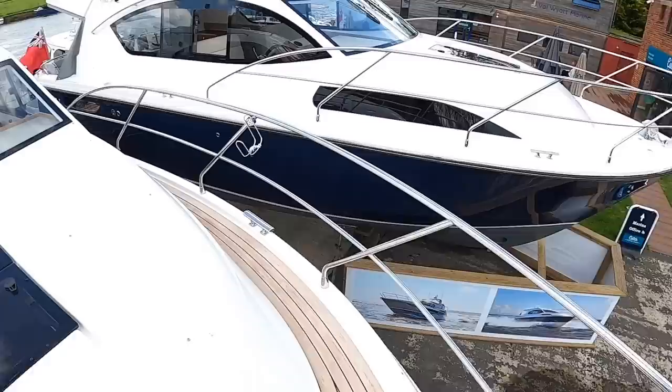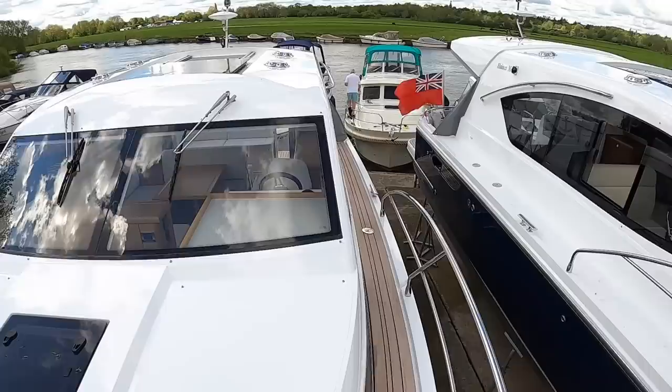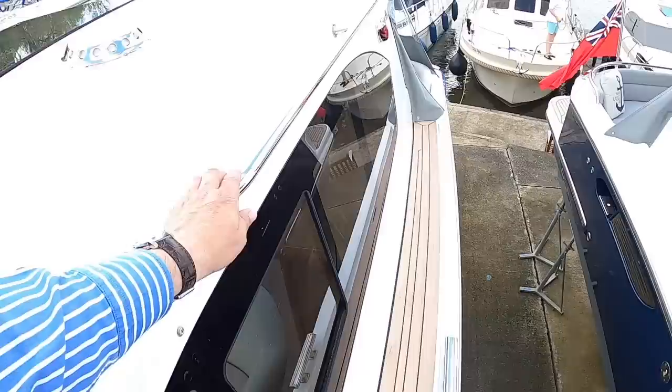There we go — if you haven't seen it, that's the brand new Haynes 36, the bigger sister to this one. I've got a tour of that on the channel, so check that one out. Back down here, that I believe is the pump-out for the loo — there are places on the river where you can put a socket in there and get rid of the nasties.